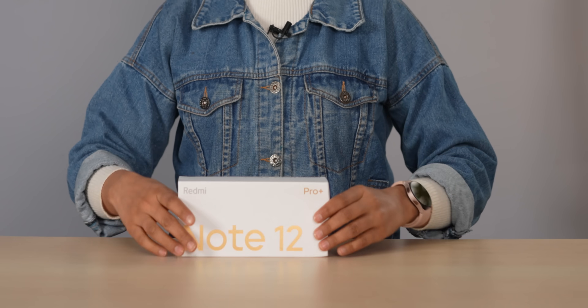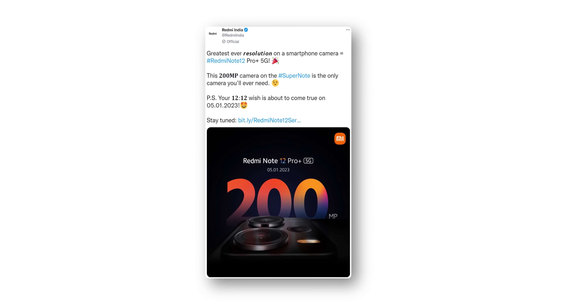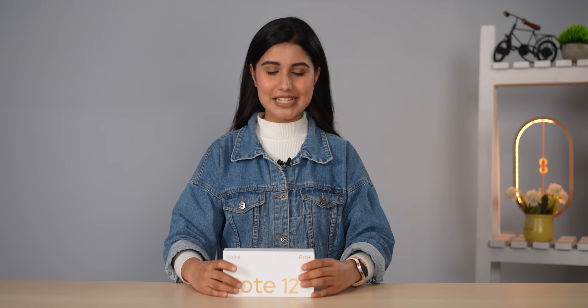This video is sponsored by Squarespace. Namaste everyone, it's me Prateema. Today I have the new Redmi Note 12 Pro Plus with me, which recently launched in China and is arriving very soon in India too, as per the company's latest teaser post.